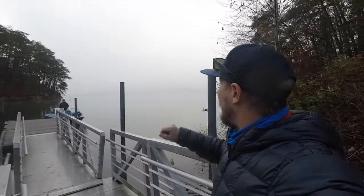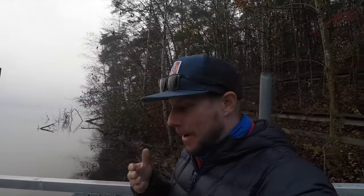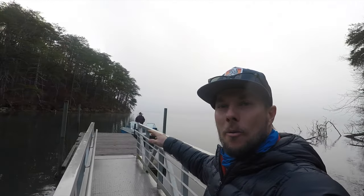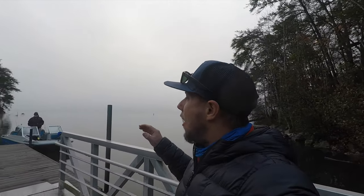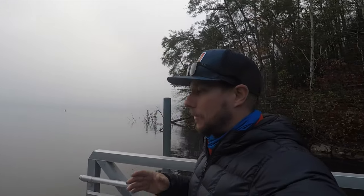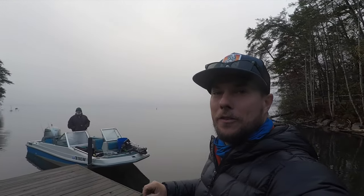What's up everybody, welcome back to the channel. Today I am up here at the beautiful Parksville Lake. There's my buddy Tim, there's the boat. You may be saying 'boat' — that is my granddad's boat. He helped me get all the electronics, everything squared away on it, and now we're taking it out for the maiden voyage on Parksville Lake. Maybe there's going to be some more fishing videos coming up, so let's hop in this thing and see how it's going to run across this foggy water.